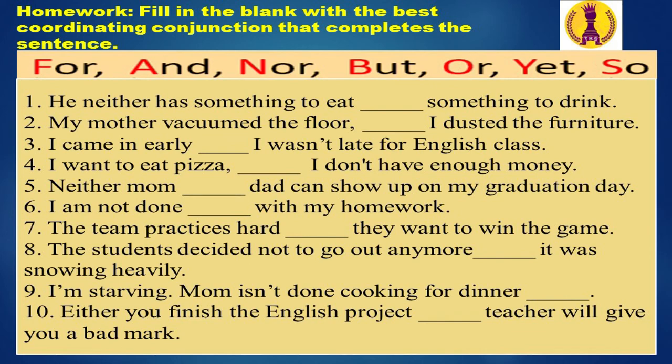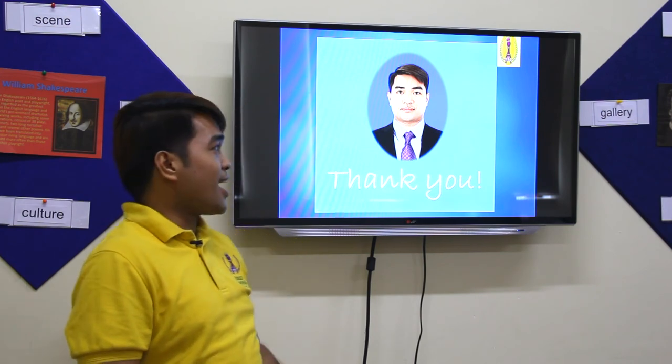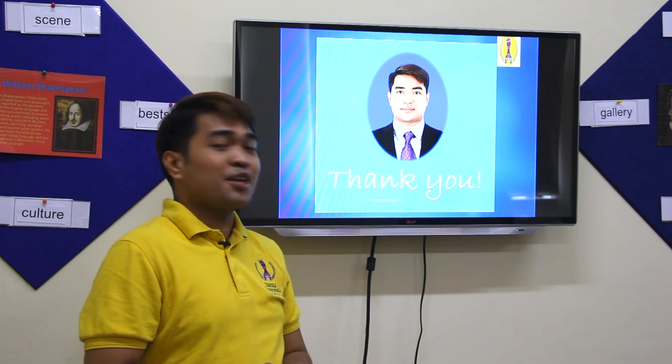Good luck! And again, this is Teacher Alfred — thank you for listening. I hope you will love English more and more. Bye bye!